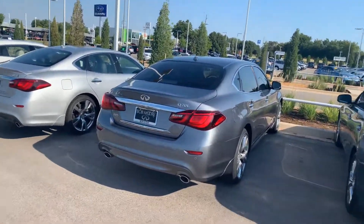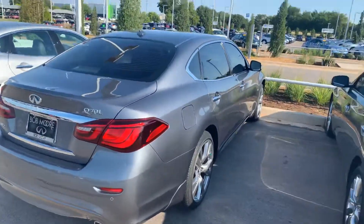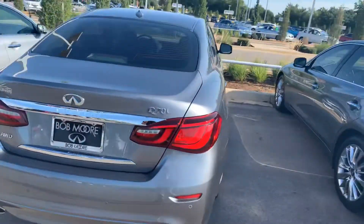How's it going? This is Logan from Bob Moore Infinity. I'm going to be your sales consultant here. I just got done speaking to my internet sales team and they let me know that you're interested in a Q70L.